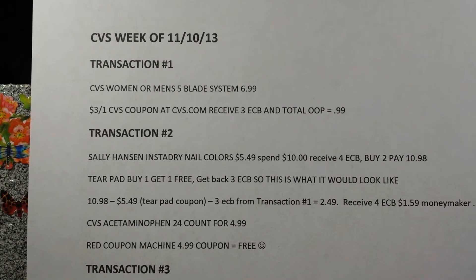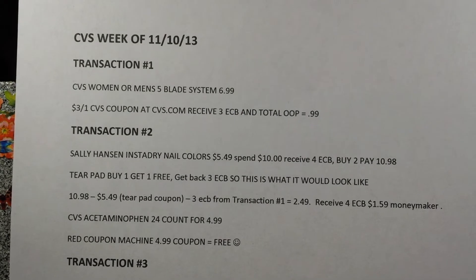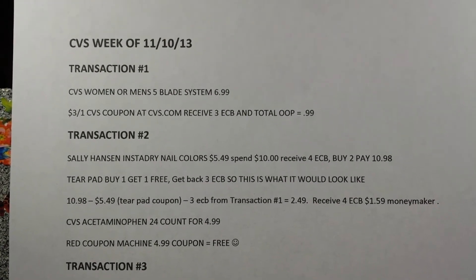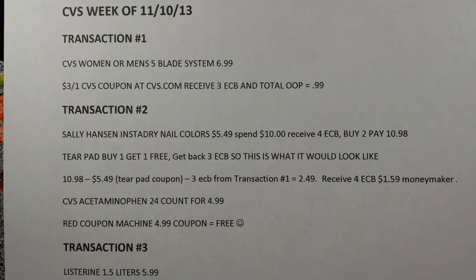Good morning everybody, welcome back to 60 Second Deals with Cindy. I just wanted to show you my transactions for CVS the week of 11/10. I don't know if I'll do them today, but I'll be doing them sometime this week.